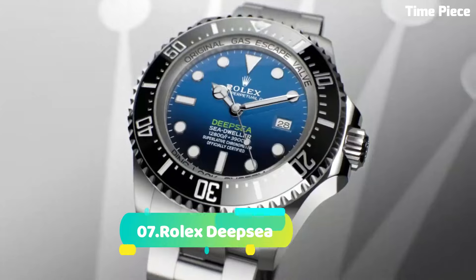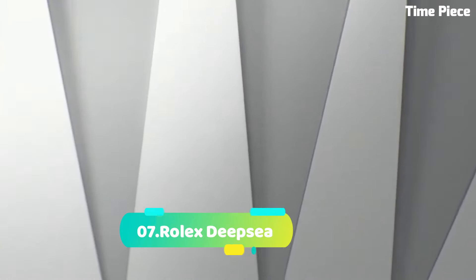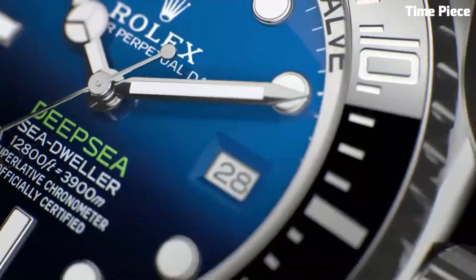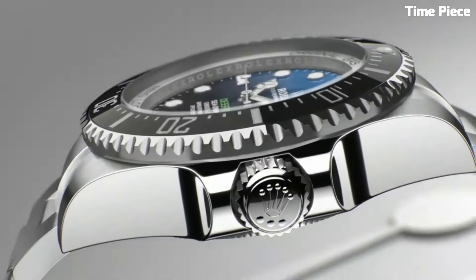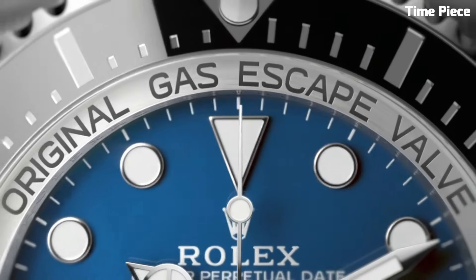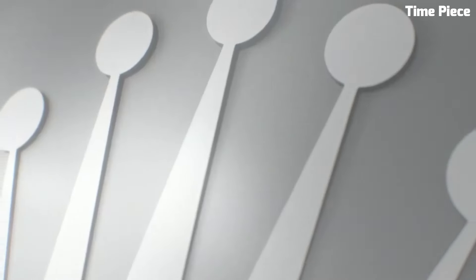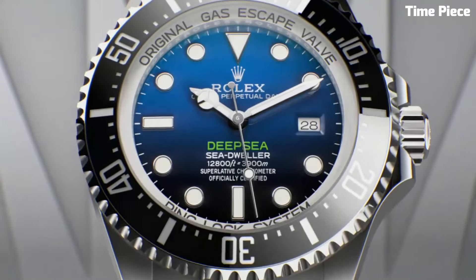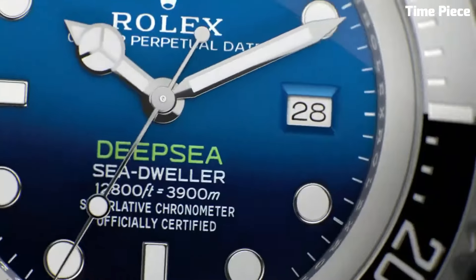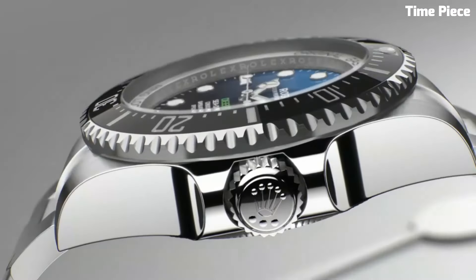Number 7: Rolex Deep Sea. Is a remarkable feat of engineering and an epitome of exploration. This superlative dive watch is meticulously crafted to withstand the most extreme underwater conditions. Its robust stainless steel case, featuring Rolex's patented ring lock system, can endure depths of up to 3,900 meters — 12,800 feet — making it an essential tool for professional divers and oceanic adventurers.